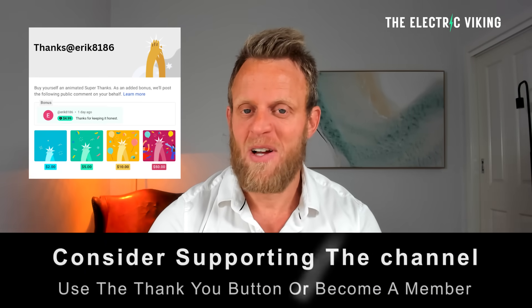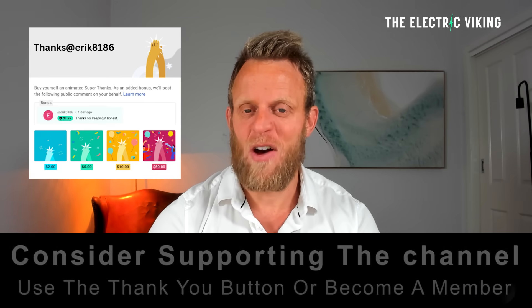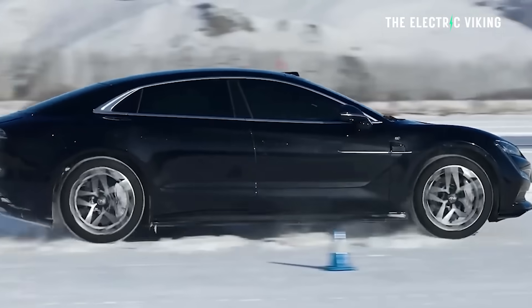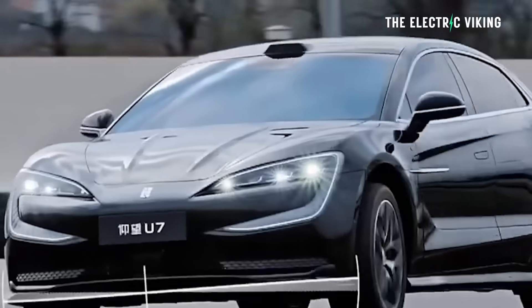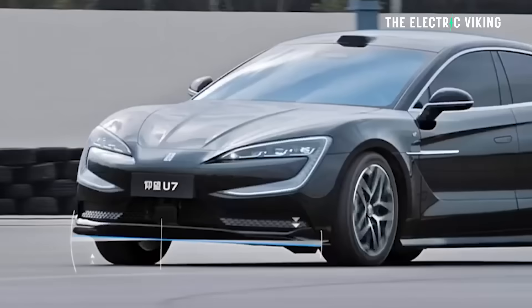Hello, I'm Sam Evans, you're watching The Electric Viking. It's pretty cool when car manufacturers come out and say they've got 1,000 kilometers of range — 1,006 to be exact. That said, that is CLTC range, so WLTP range would probably be about 850 kilometers, still a lot.